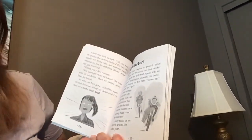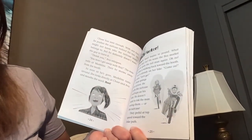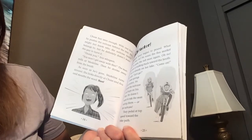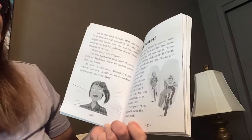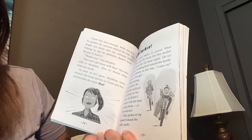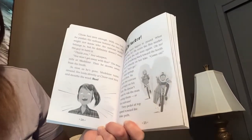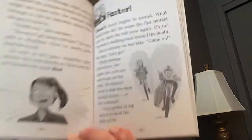Chase's heart begins to pound. What should they do? He scans the flea market until he spots the tall man again. Oh no — the man is walking back towards the booth. Ava is already on her bike. 'Come on,' she says. 'Let's go!' Chase springs into action. He grabs the suitcase and hops on his bike. He doesn't want to risk the man seeing them or the suitcase. They pedal at top speed towards the bike path.